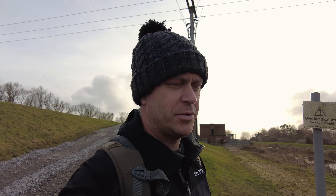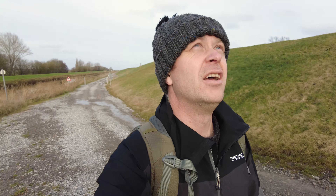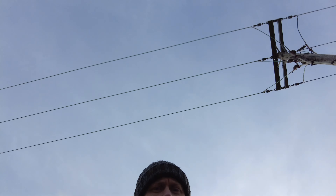I've just been stopped in my tracks because apparently there are overhead cables and I should check my heights with the drone. This is going to be really close - oh no, I just missed.